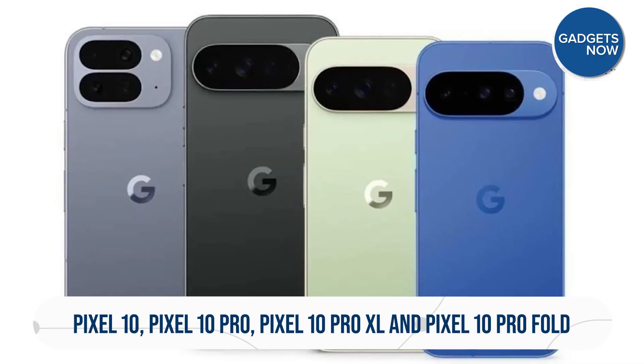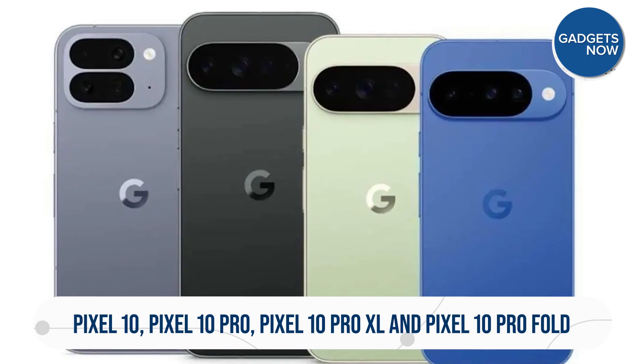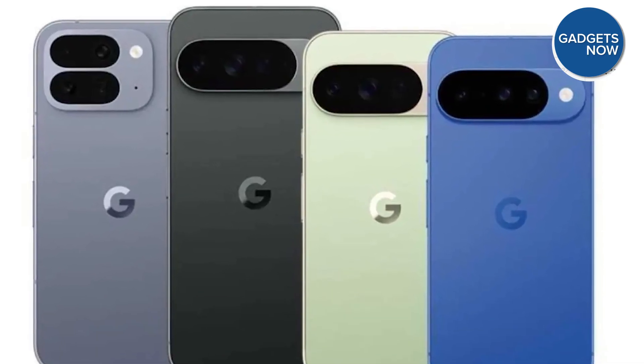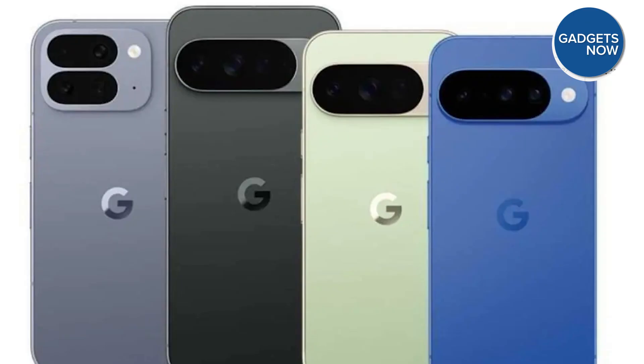In 2025, we are expecting Google to introduce a whopping four models: the Pixel 10, the Pixel 10 Pro, the Pixel 10 Pro XL, and the Pixel 10 Pro Fold. Let's break down all the key details you need to know.